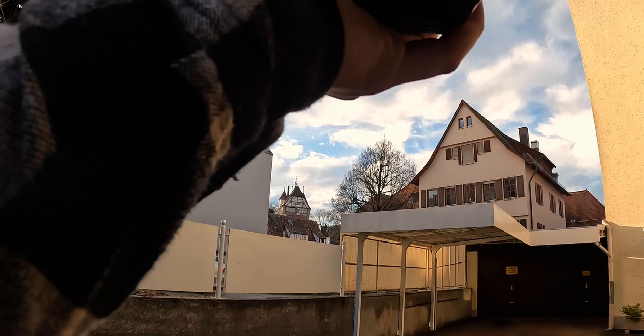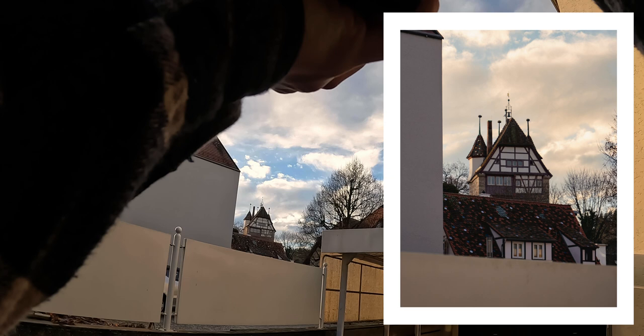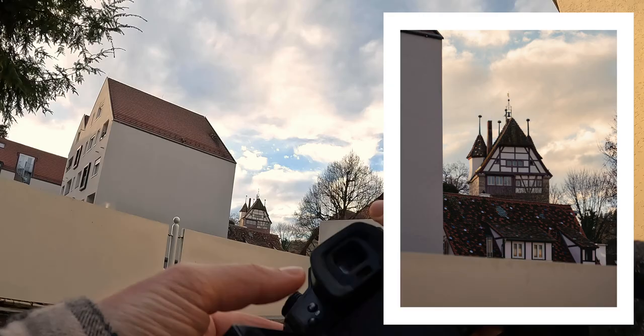This is quite a nice view of the 5th Knopflesturm, the 5th button tower. I've never seen this before.